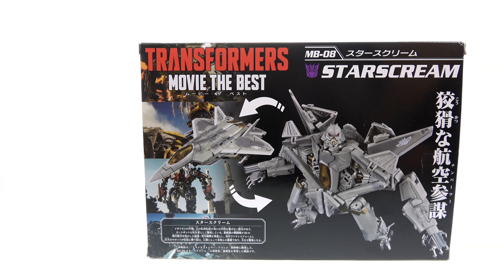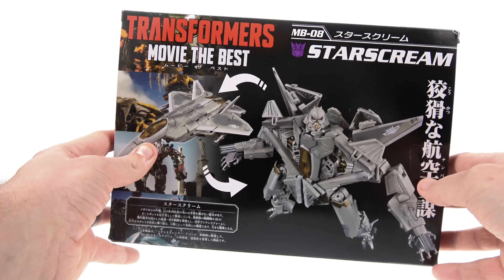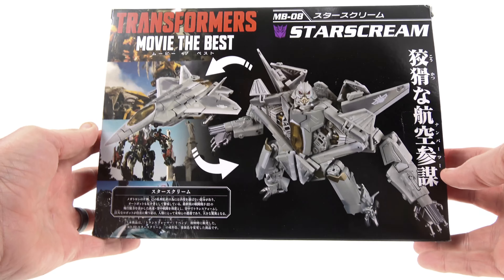We saw that very thing in the very first movie which made for a really cool action sequence. This figure is actually a repaint of the Revenge of the Fallen voyager class Starscream, giving him a little bit more of an original movie sort of look.